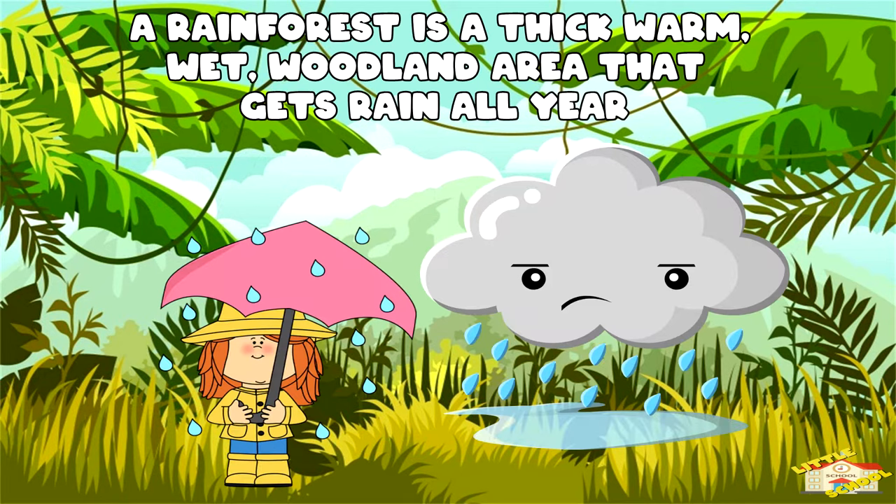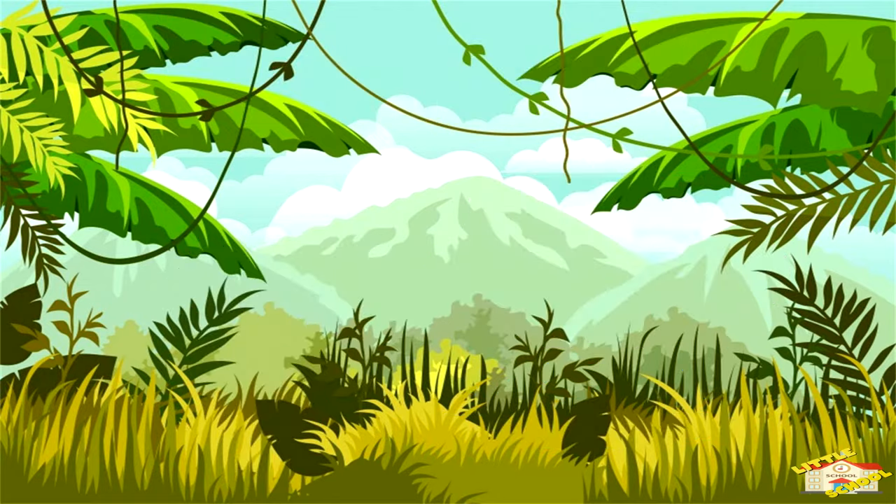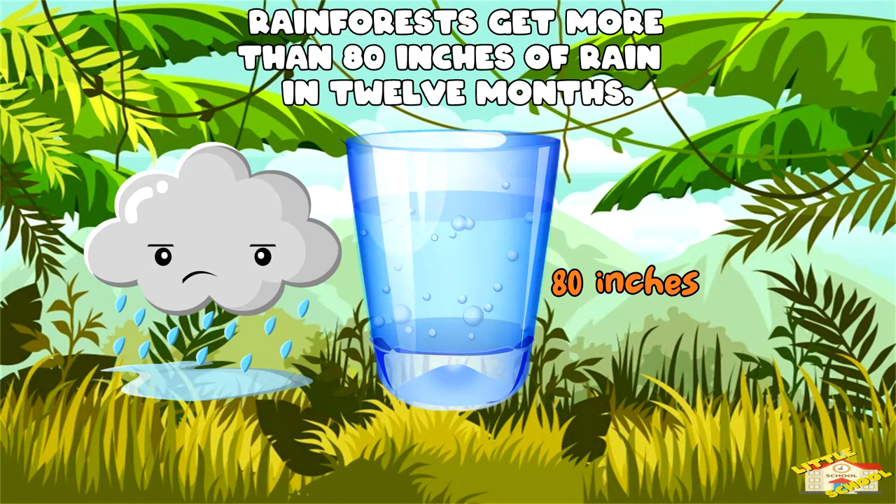A rainforest is a thick, warm, wet woodland area that gets rain all year. So much rain, in fact, that they get more than 80 inches of rain in 12 months.